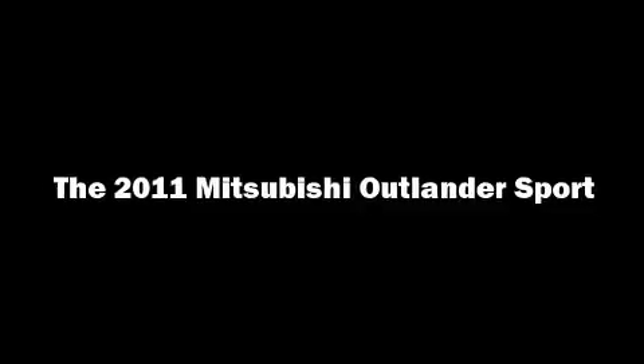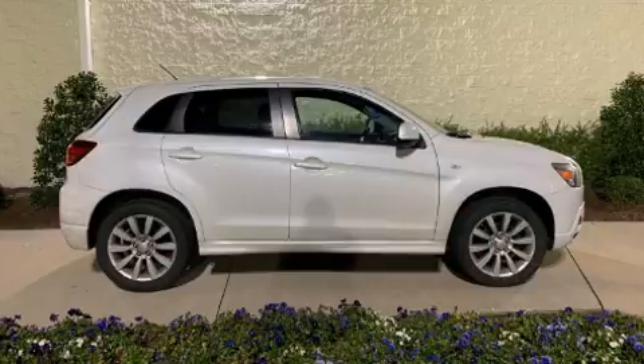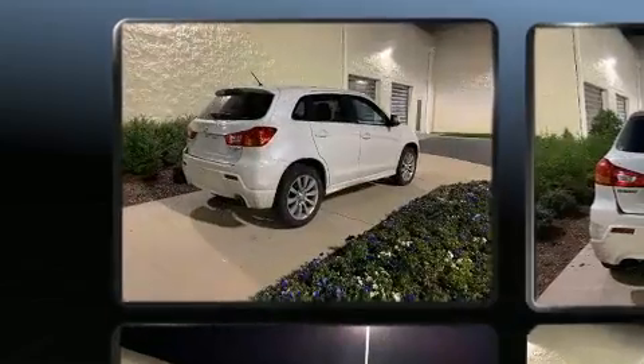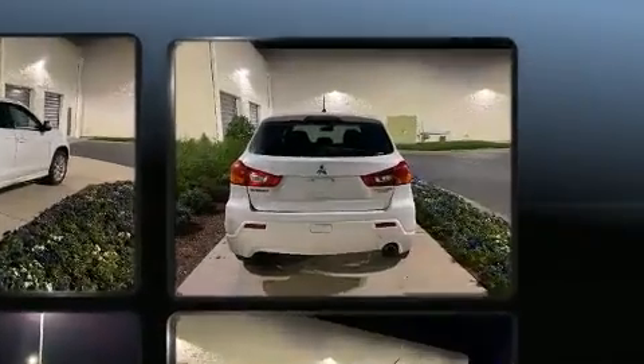Climb inside the 2011 Mitsubishi Outlander Sport. Smooth gear shifts are achieved thanks to the efficient four-cylinder engine. And for added security, Dynamic Stability Control supplements the drivetrain.